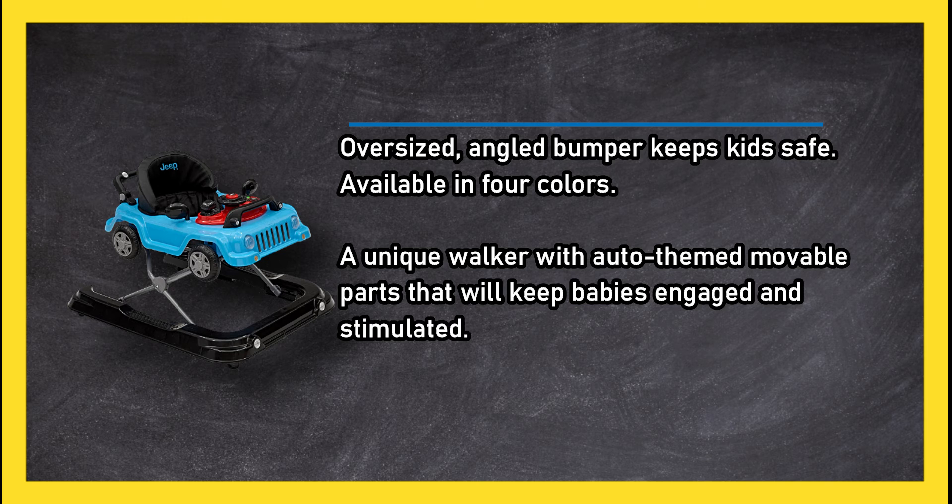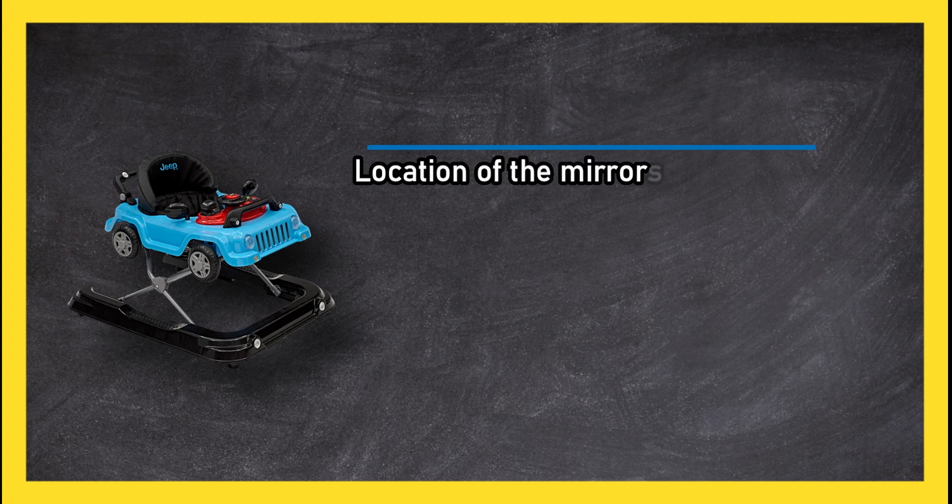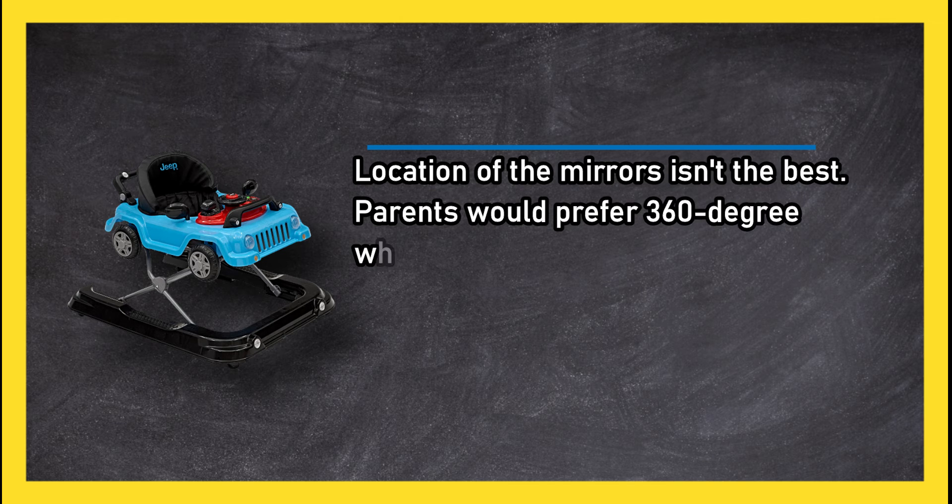A unique walker with auto-themed movable parts that will keep babies engaged and stimulated. However, the location of the mirrors isn't the best, and parents would prefer 360-degree wheels.